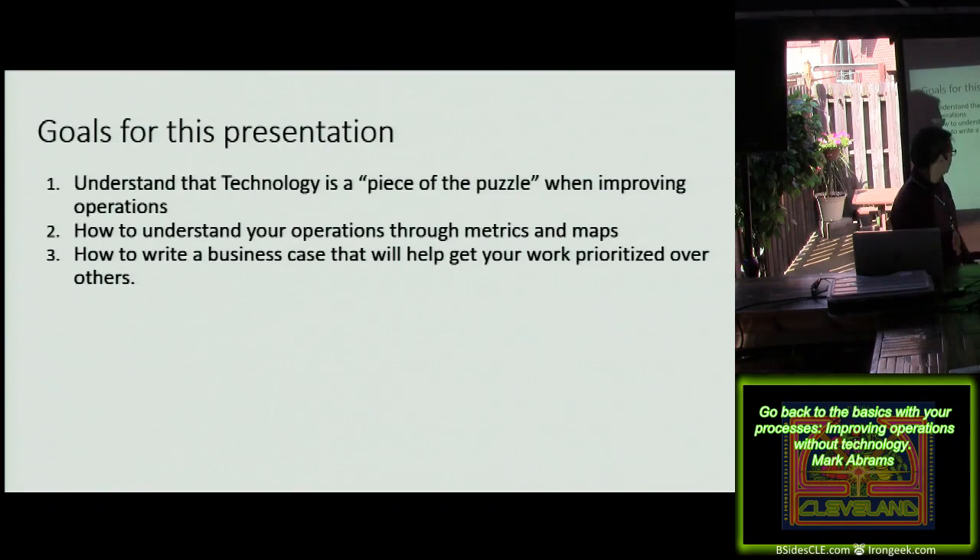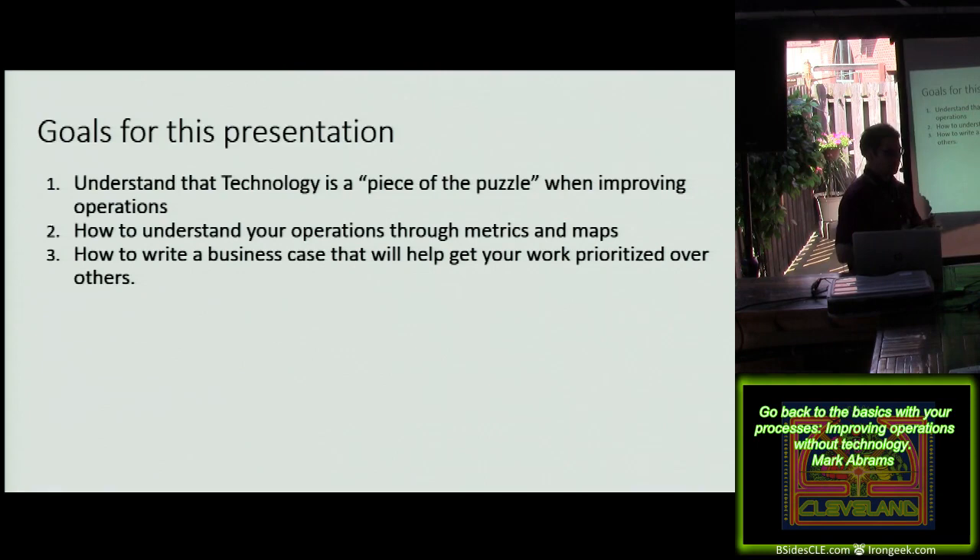There are three basic things I want to cover here today. One is understanding that technology is a piece of the puzzle when improving operations. There is the focus on the technology — the actual servers and everything else and the physical tuning of the applications. Next is how to understand your operations through metrics and process maps. And the third is how to write a business case that will actually help you get your work prioritized over everyone else's.